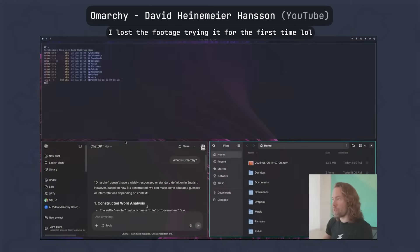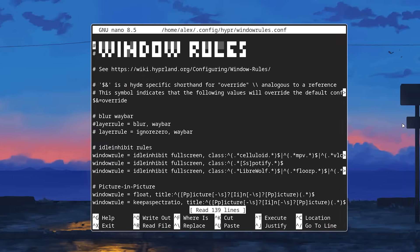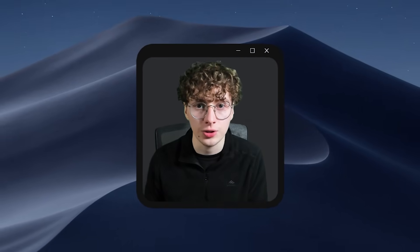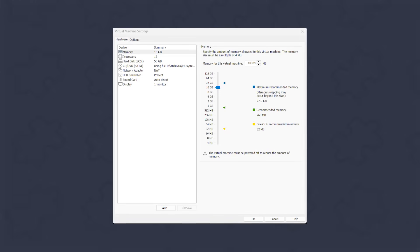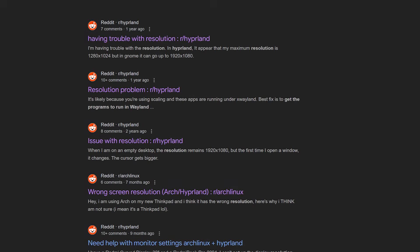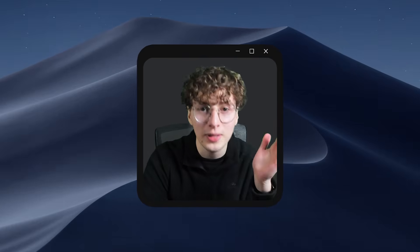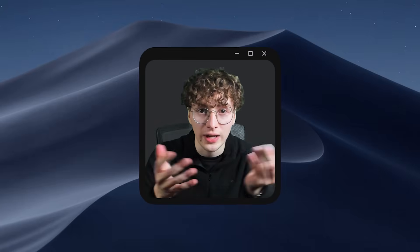But after tweaking some things, learning how to download programs with Pacman, and learning how to do basic stuff with the terminal and nano, something wasn't working — the resolution. I couldn't set it to 4K, which is what my monitor uses. I literally spent hours trying to fix this: adjusting virtual machine settings, searching on Reddit, watching endless YouTube videos, and asking ChatGPT to help me. And the worst part — I couldn't fix it. So this was my first experience with Arch. It failed.